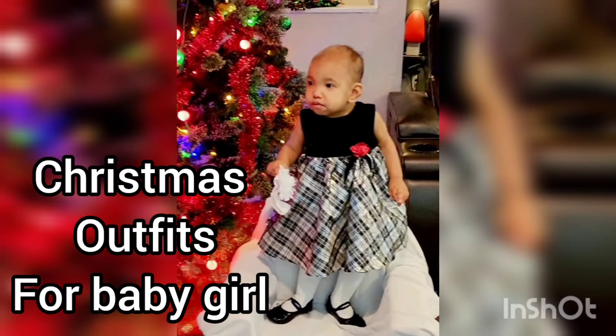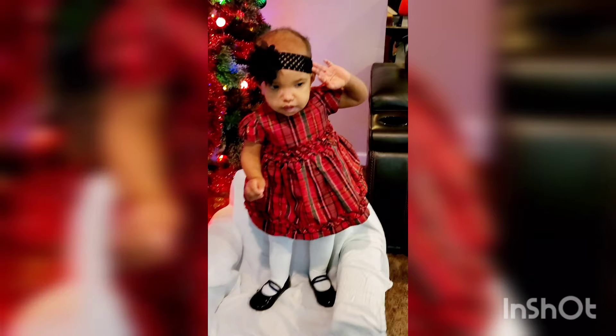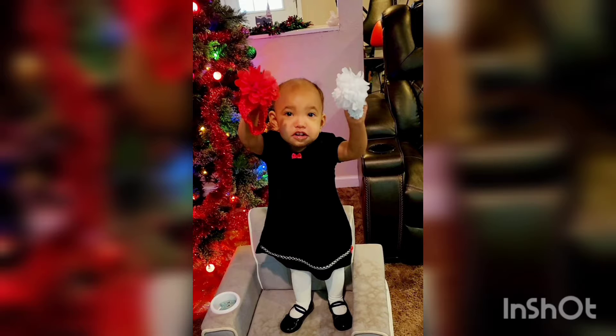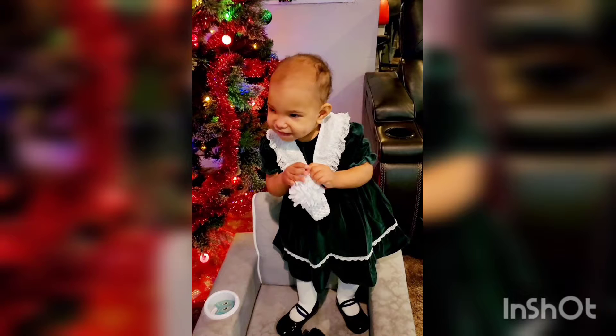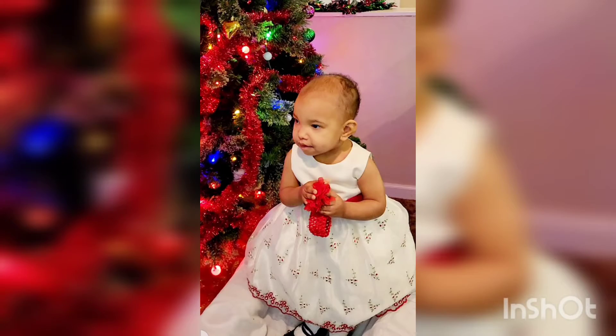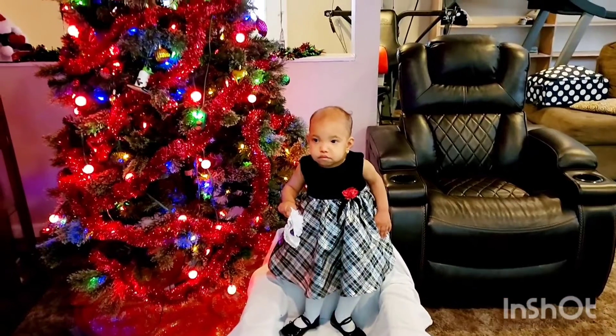Hi guys, welcome back to the channel! Today I'm sharing a Christmas outfit for baby girls. I hope you like this video. My daughter is dressing up into many many dresses, let's go into the video.